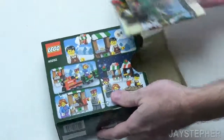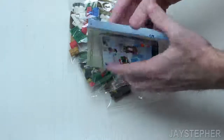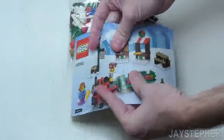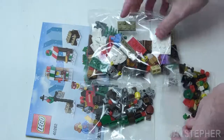This box was putting up a struggle. Inside we have one folded instruction manual and three bags of bricks.